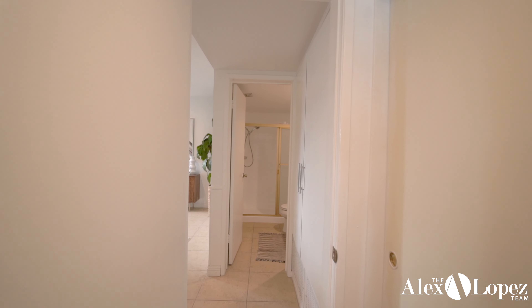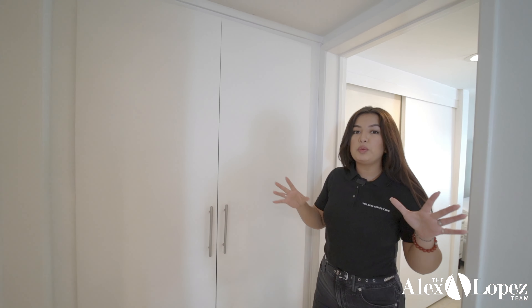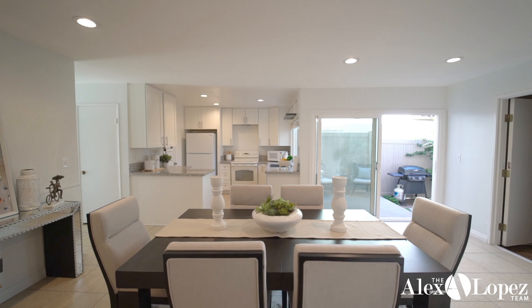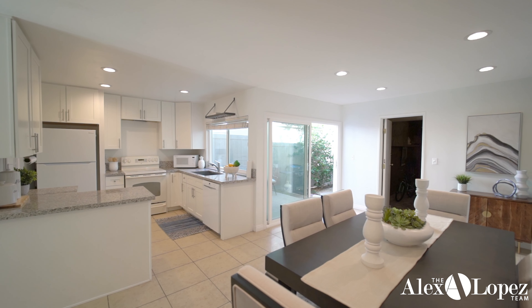Hey guys, this is Alex Lopez and this is Carolina Lopez, and today we're here in the city of Chasquard at the Rock Pointing community with one of our newest listings. This property features four bedrooms, three full baths, and it was built in 1973. Are you guys ready for the tour? Follow us.